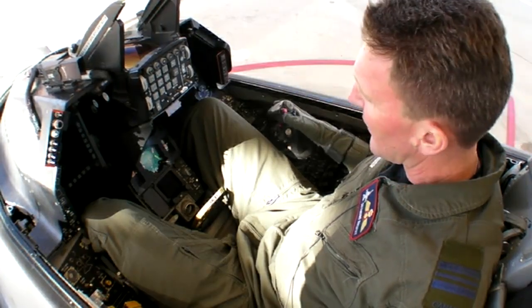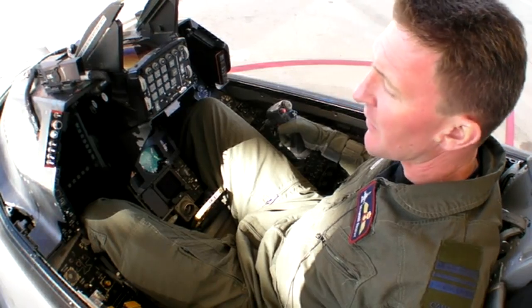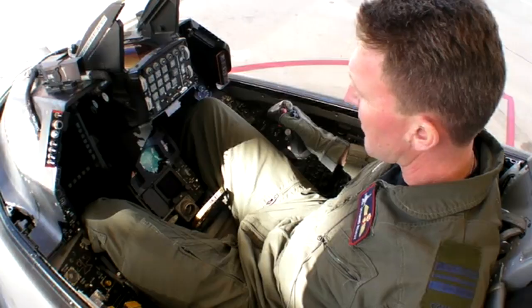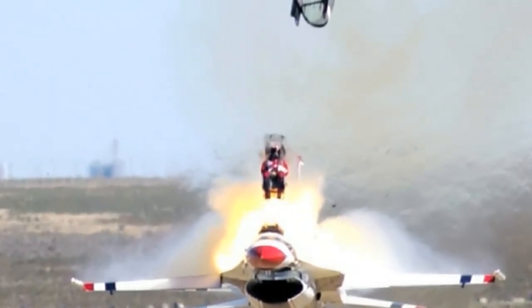The seat I'm sitting on is a zero-zero capability ejection seat, which means that you can eject on the ground with zero airspeed. That's what this yellow handle is right in between my legs — designed such that under heavy G loading, you're still able to grab it.